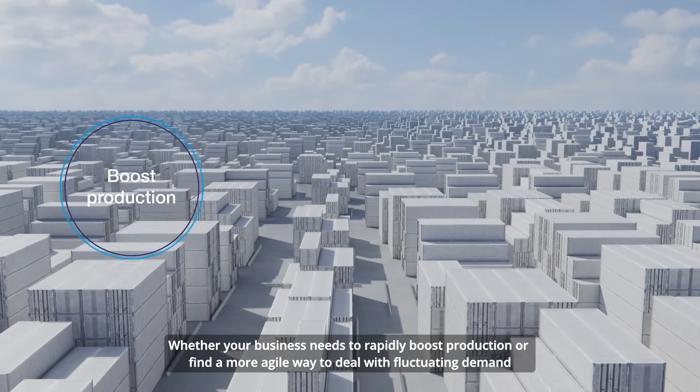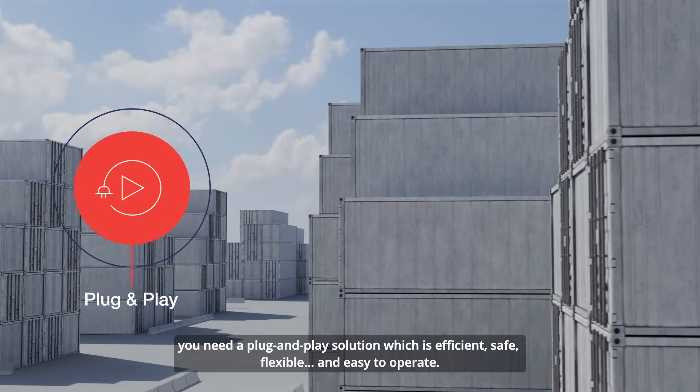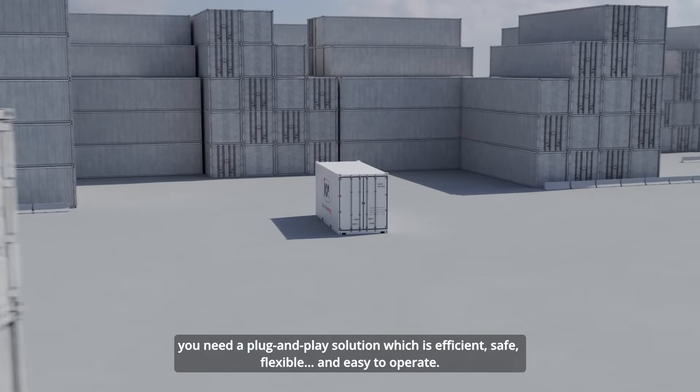Whether your business needs to rapidly boost production or find a more agile way to deal with fluctuating demand, you need a plug-and-play solution which is efficient, safe, flexible, and easy to operate.